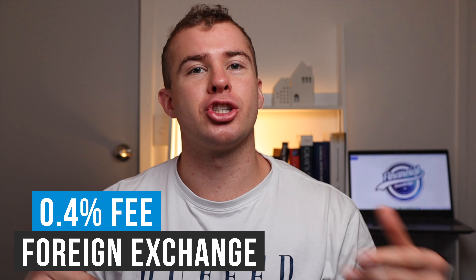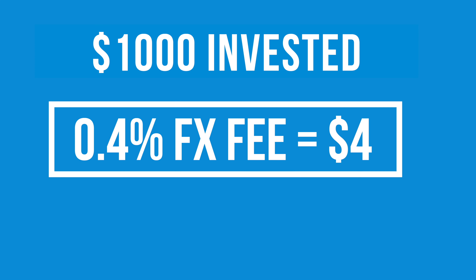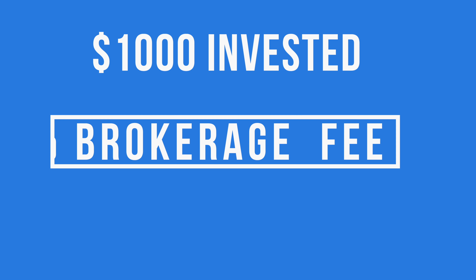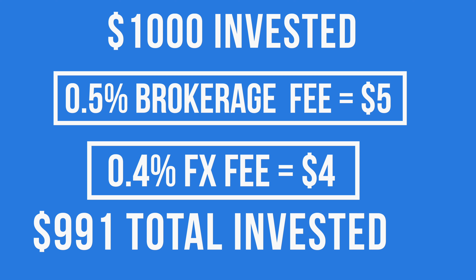With Sharesies there's also a foreign exchange fee if you're wanting to put your money into a US-based company, so the amount you pay will be a bit higher than just the standard brokerage charge. For example if you're wanting to invest $1,000 into Tesla you would be charged a 0.4% foreign exchange fee to transfer your money from NZD into USD. This costs $4, and then on top of that the 0.5% brokerage charge takes off another $5, leaving you with $991 invested and $9 taken away in total fees.